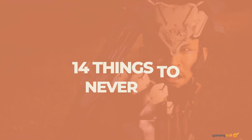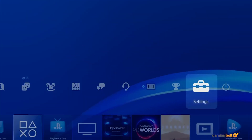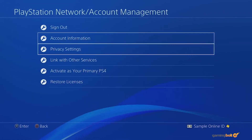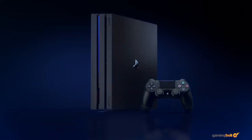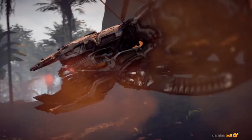Despite how cheap you can pick up a PlayStation 4 these days, a console is a valuable investment. It's where you store important data like login details, save data, full games, and more. So of course, you'd like to prevent anything bad from happening to your PS4. Here are 14 things to never do with the console, not even as a joke.